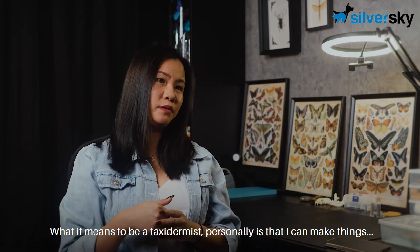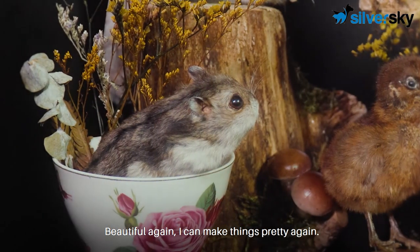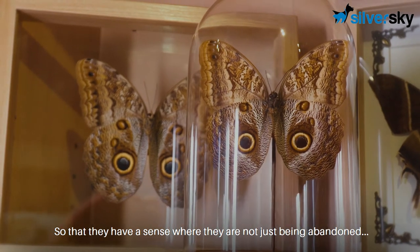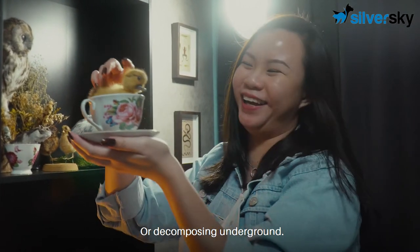What it means to be a taxidermist personally is that I can make things beautiful again, pretty again. I can make things be admired again so that they have a sense where they are not just being abandoned or decomposing underground.